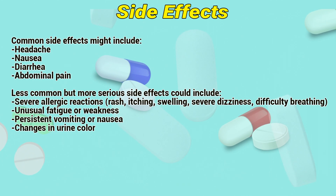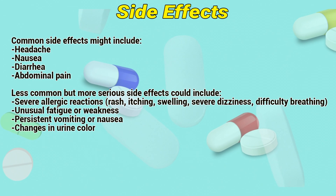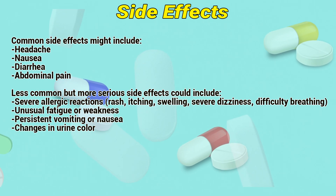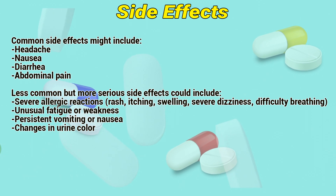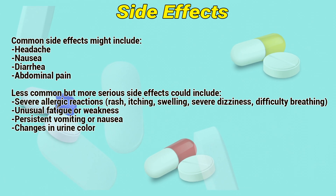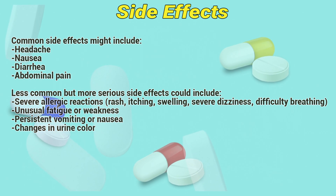Side effects. Common side effects might include headache, nausea, diarrhea, and abdominal pain. Less common but more serious side effects could include severe allergic reactions, rash, itching, swelling, severe dizziness, difficulty breathing, unusual fatigue or weakness, persistent vomiting or nausea, and changes in urine color.